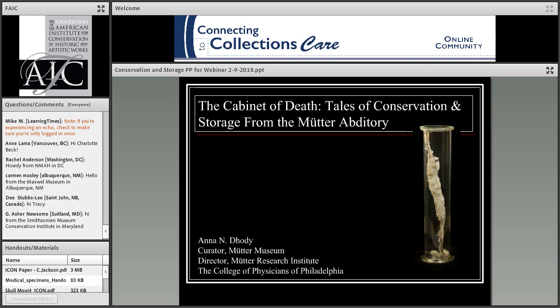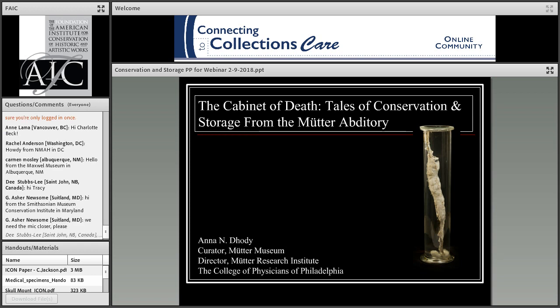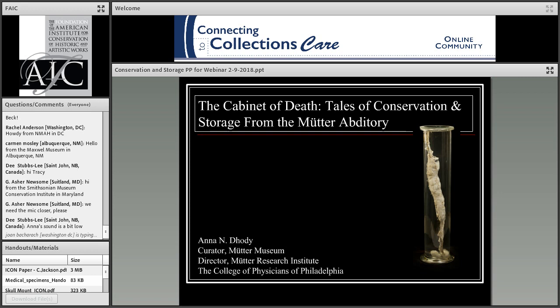Anna begins: This is my first webinar and I'm really excited. There will probably be a bit of a learning curve. This presentation is based on a lecture I gave in November. It's called 'The Cabinet of Death: Tales of Conservation and Storage from the Mütter Abditory.' You can give me comments and questions in the question and comment section to the left — this is going to be a little bit interactive.